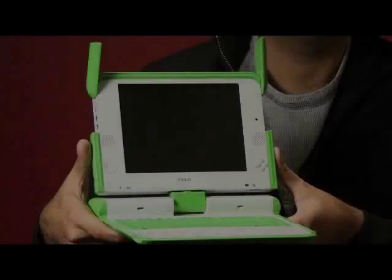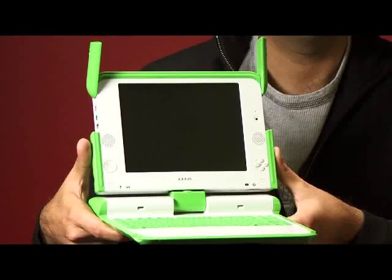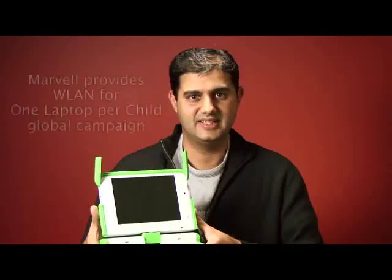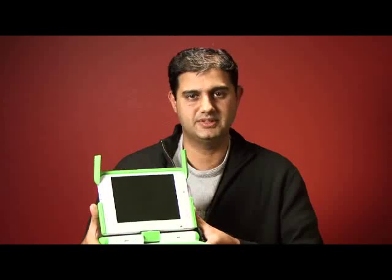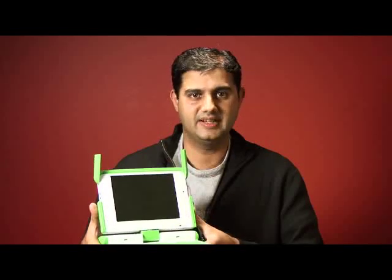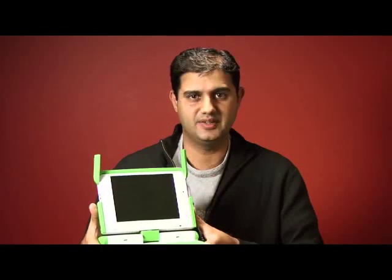One of the more interesting and newsworthy applications of Marvell Wireless LAN is in the One Laptop Per Child device I'm holding in my hand right now. Education and technology are very important to Marvell, and that's how we work together with the One Laptop Per Child initiative to provide laptops to every child on the planet.